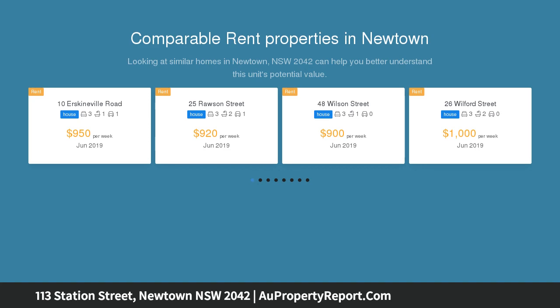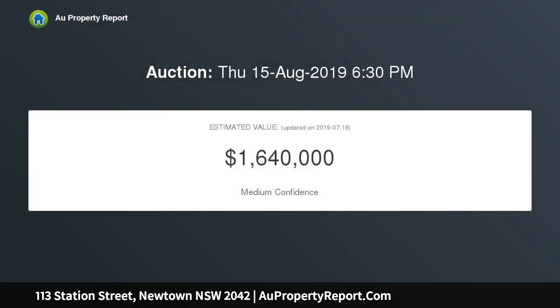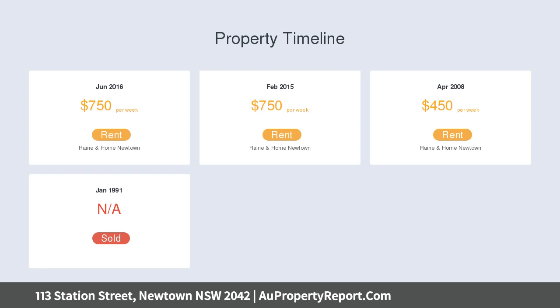Set on an extra wide 348 sqm approximate land parcel with dual street frontage, this large versatile residence comes complete with DA approved architect plans for a duplex development.